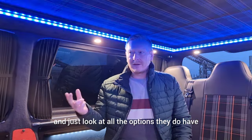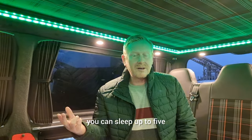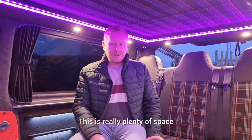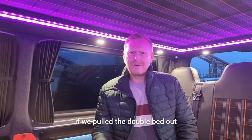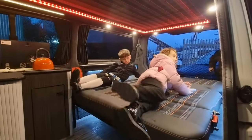The chap that owns this one was saying it can sleep up to five - double bed there and you can sleep three on here, which is really plenty of space. I don't know where the dog would go though if we pulled the double bed out. We'll carry on looking at the others. Bed's out and Amy's enjoying it!